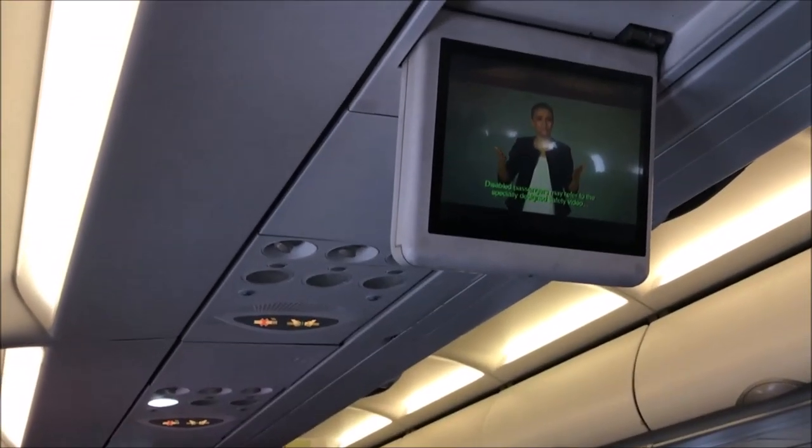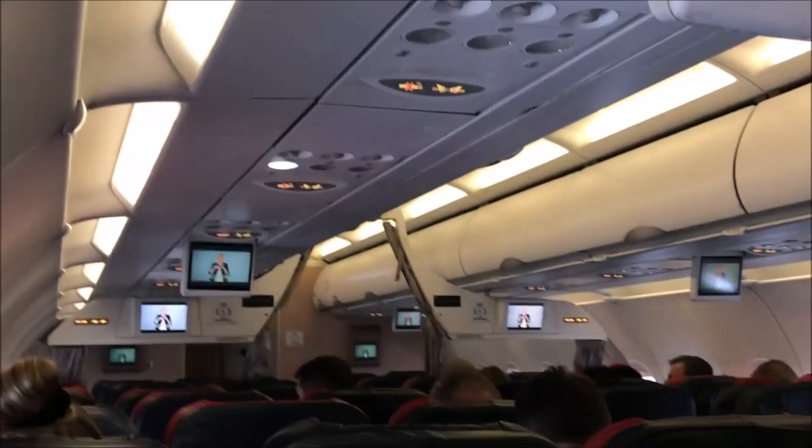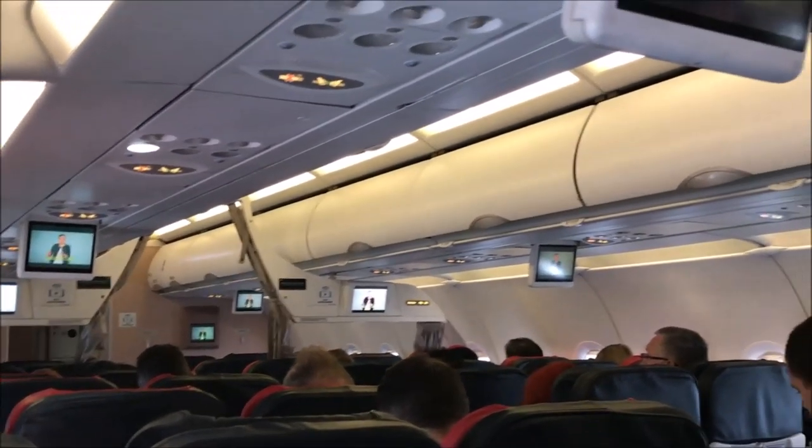Disabled passengers may refer to the specially designed safety video within the in-flight entertainment system, or simply get in touch with the flight attendants for more details.